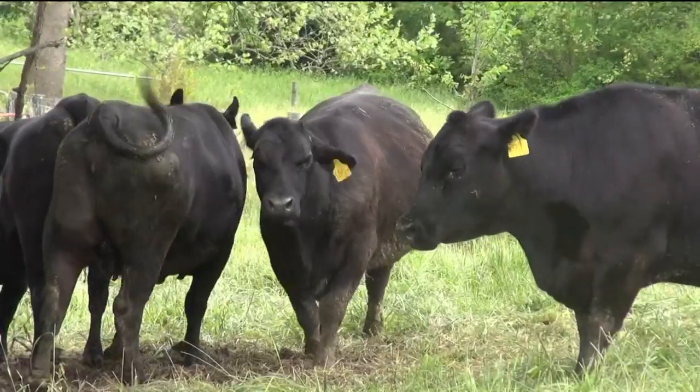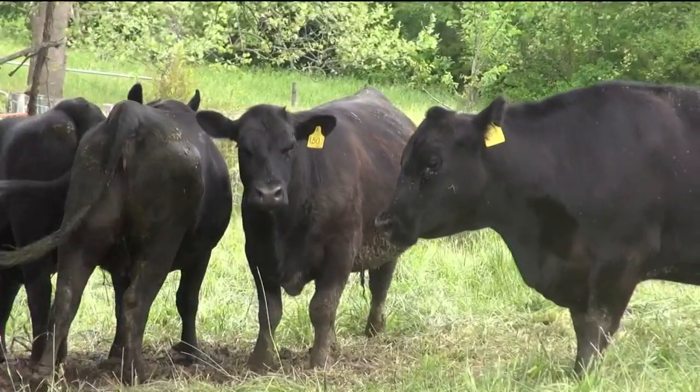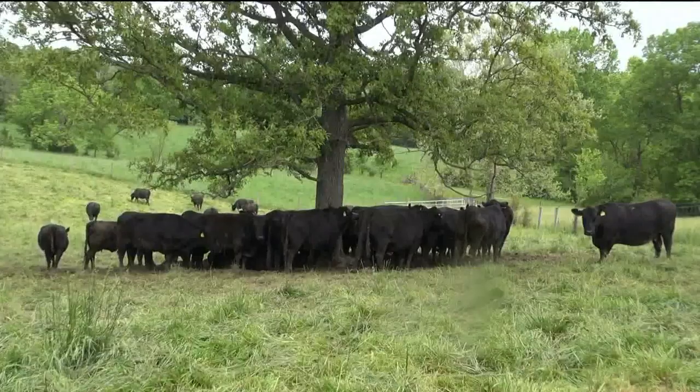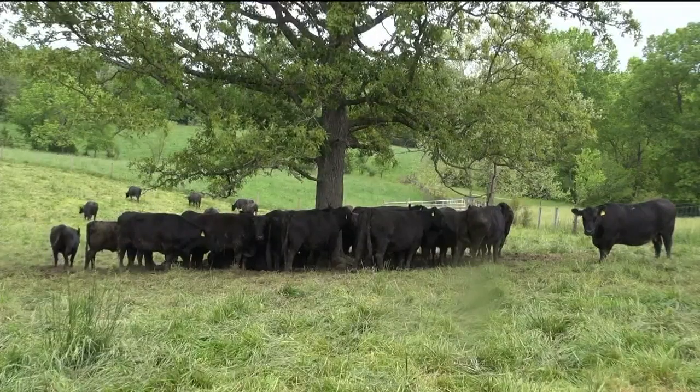Jackson is both a cattle producer and agriculture professor at the University of Kentucky. He's doing an experiment to see if drones can cause adverse effects or stresses on cattle.